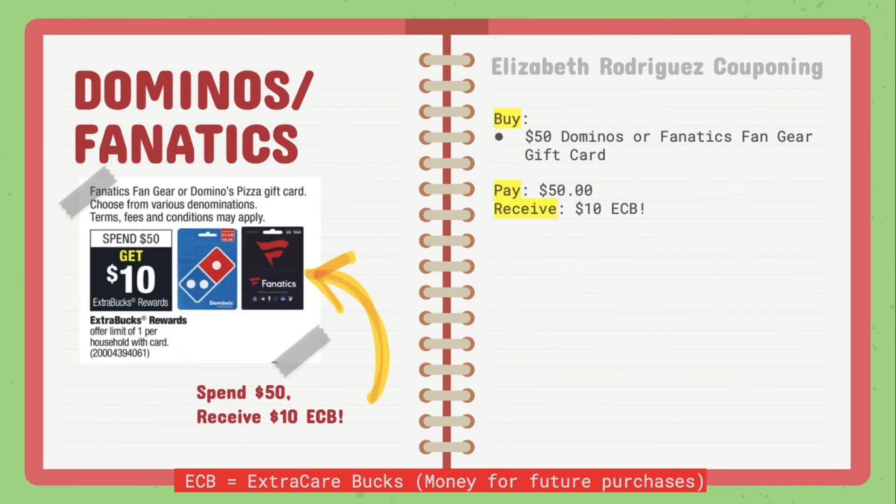Moving on to the last deal. The Domino's and Fanatics Fan Gear gift cards are on a promotion for spend $50, receive $10 extra care bucks. If you need gift cards for birthdays or you just buy Domino's Pizza, I suggest going ahead and getting a gift card. You can get as many gift cards as you'd like, just make sure they all add up to $50. You'll be paying $50 and receiving $10 in extra care bucks, so it's a pretty good deal.